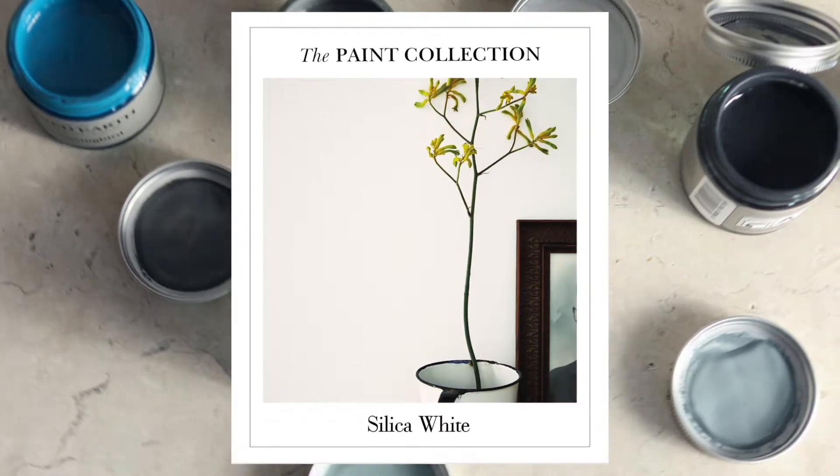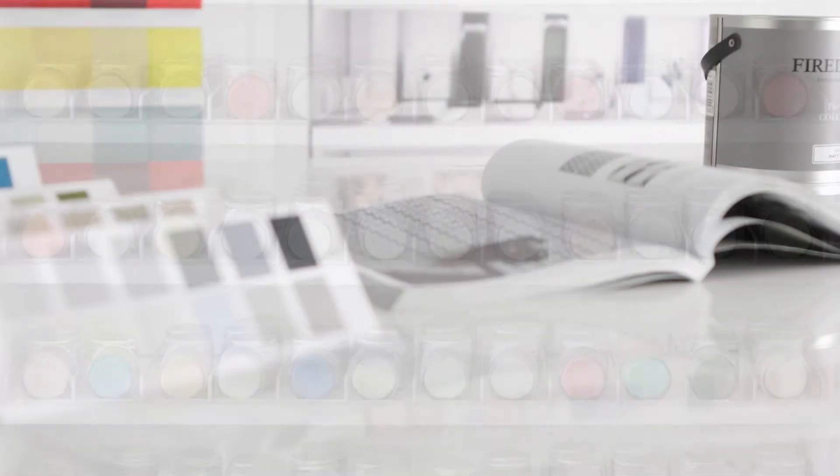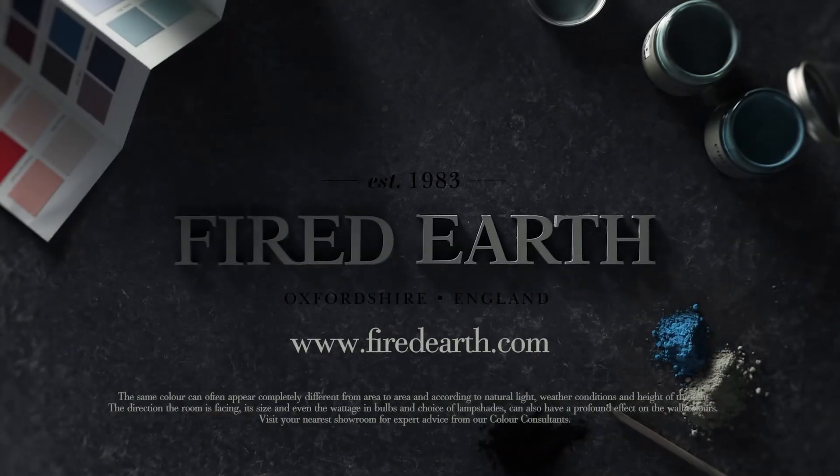If you would like to find out more about our colour consultations or you're in need of inspiration, pop into one of our showrooms where you can book an appointment or visit us online at firedearth.com.